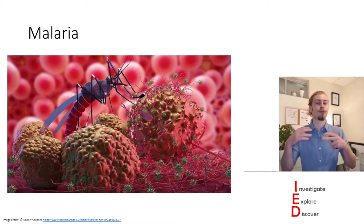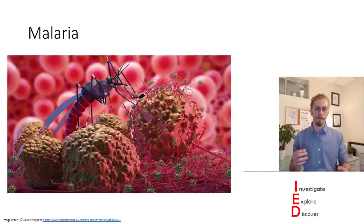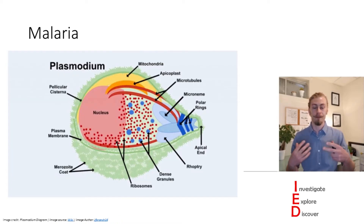Malaria spreads through mosquito vectors. However, mosquitoes are not the causative agent of malaria. Malaria infections are a result of a parasitic infection with the parasite Plasmodium. The two most common Plasmodium species to infect humans are Plasmodium falciparum and Plasmodium vivax, with Plasmodium falciparum accounting for the majority of deadly or life-threatening infections in humans.